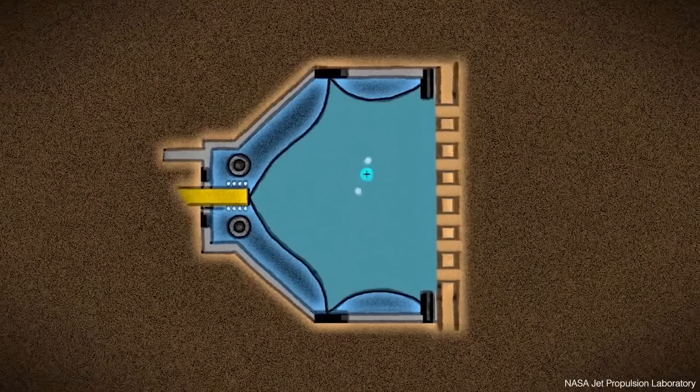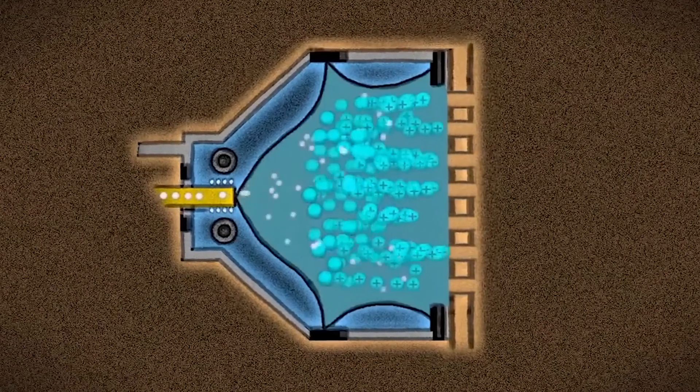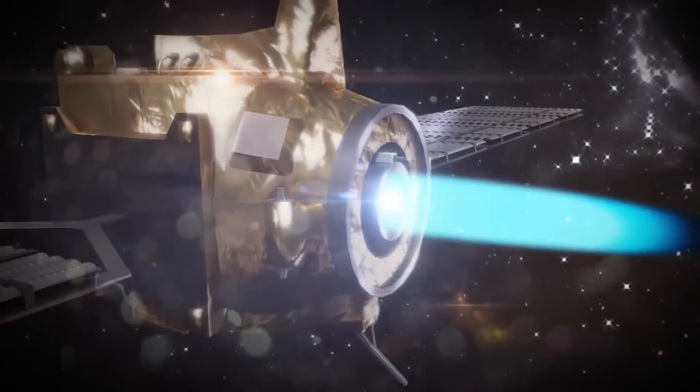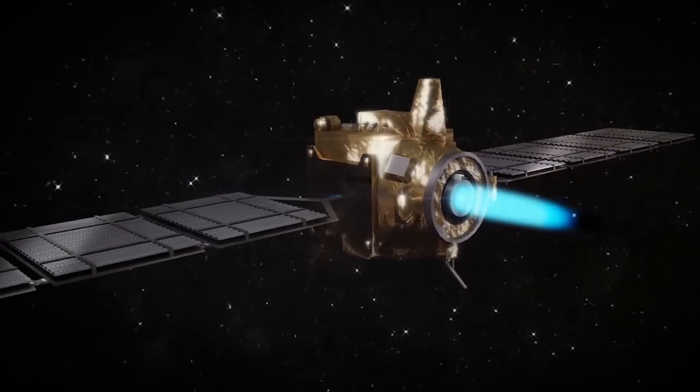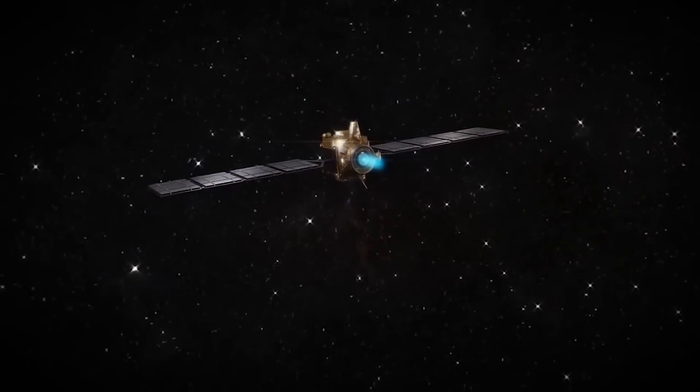Until recently there haven't been very many of these satellites, so people have used xenon gas. The xenon gas is allowed to leak into a high voltage chamber where it forms a plasma, and the atoms or ions of xenon are ejected at huge speed out of the back of the satellite.